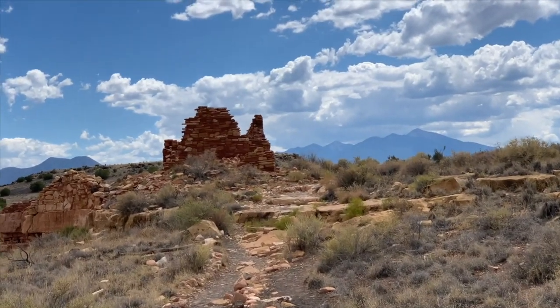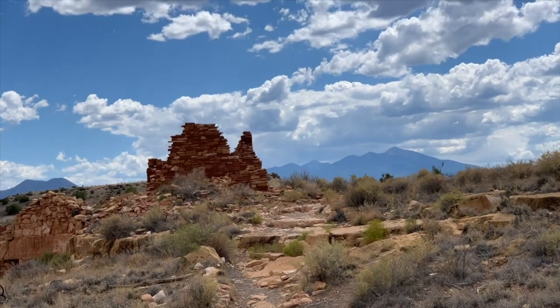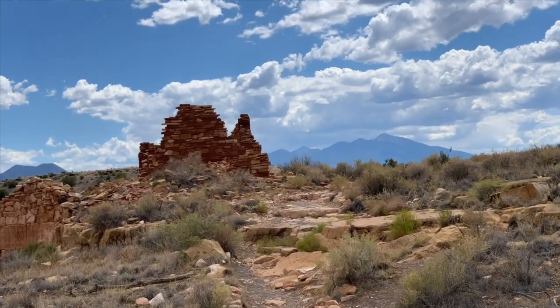Wow, look at that — you can see San Francisco Peak and this nice pueblo right here.